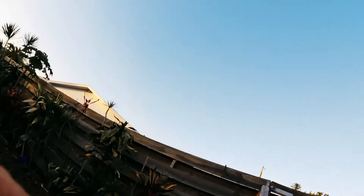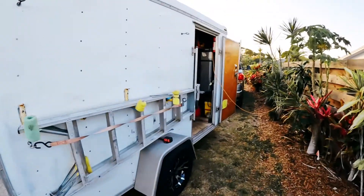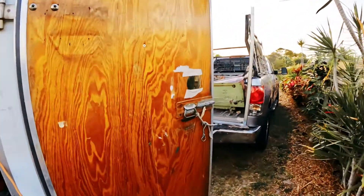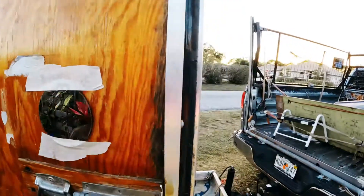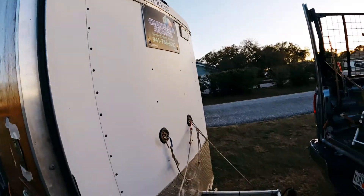Going along with the 'what's in your truck,' I thought what's in and on my trailer? So let's start around. We got a six foot ladder, a small mirror for seeing to make sure that nothing is in your eye, and a little platform to sit my blower on.